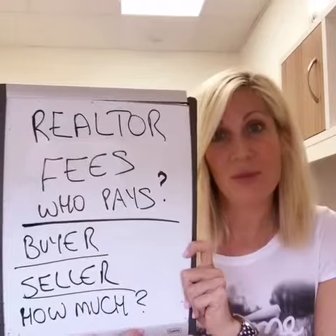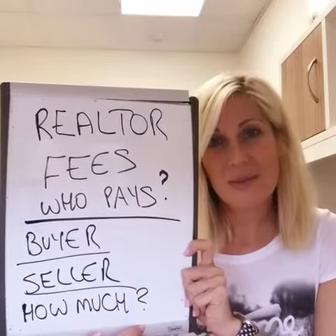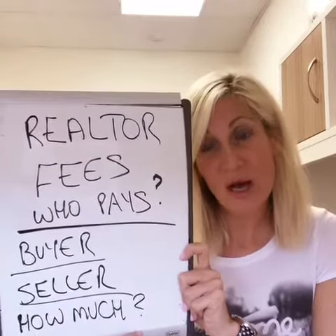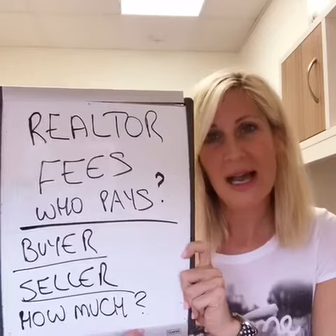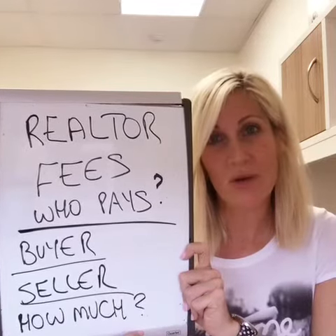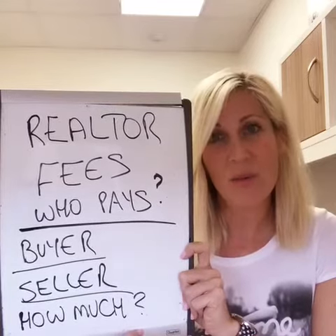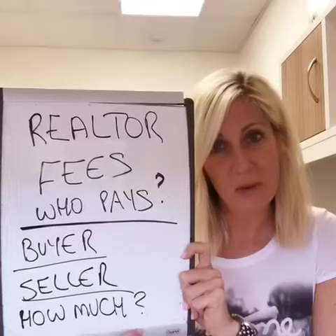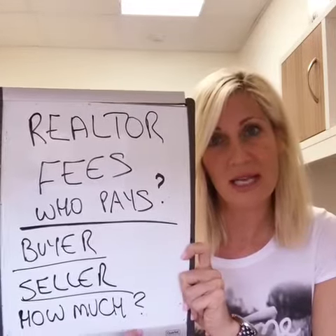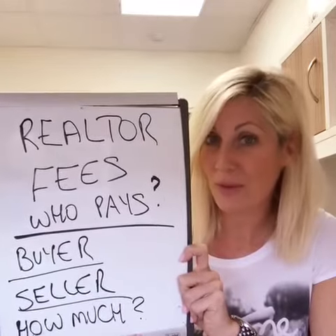Some will do much less and only charge you 1%. At this point, you have to be very careful. If your concern is how much you're paying in fees, you really have to take a hard look at your asset and what you are expecting to get from the result of the sale. In most cases in life, you get what you pay for — do your research and make sure you have a very good understanding of what the fees are going to include and what you expect from those fees.